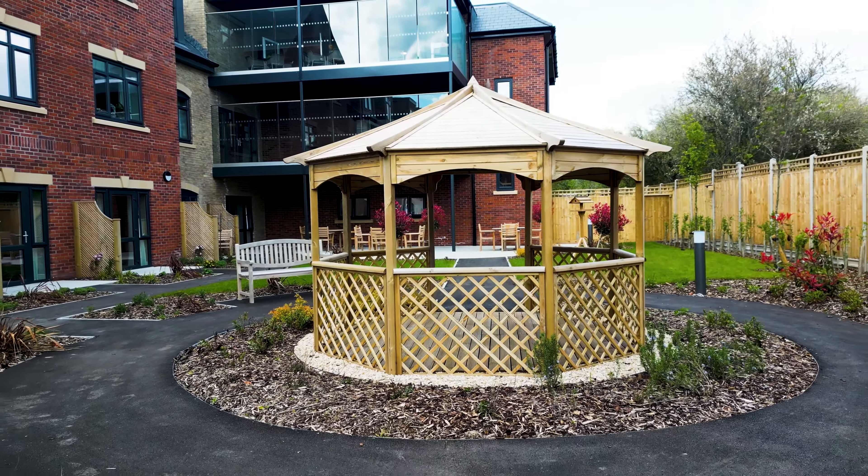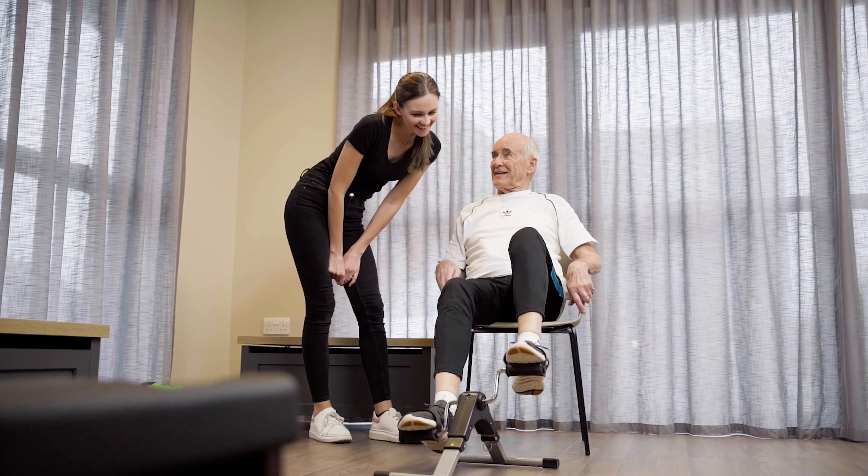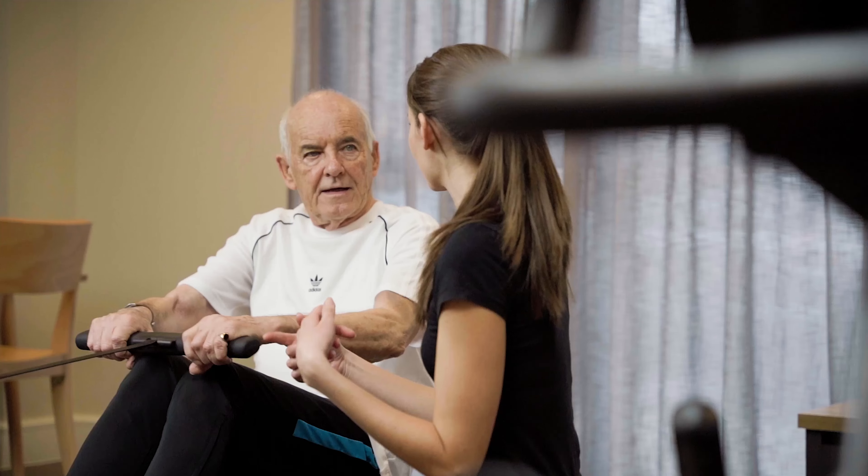Thoughtfully designed for holistic wellbeing, the Meryton Place gym offers a welcoming space to gently build strength and resistance, with personal guidance to cater to every resident's comfort and capability.